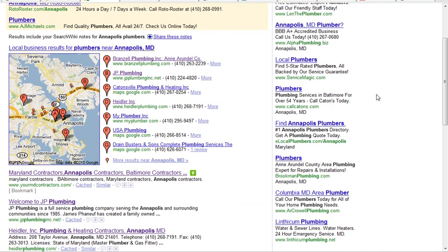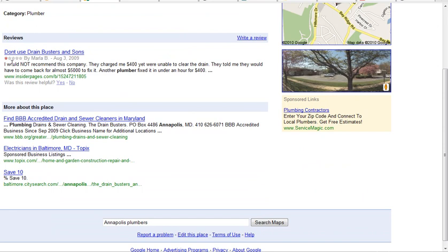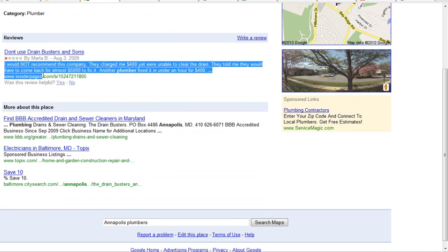The next results you come into are local business results. These are maintained by the business owner, but there's no guarantee that you're going to be here. And once you get to these listings, you better maintain them. What's good about it is people can leave reviews. You see right here, Drain Buster & Sons, Complete Plumbing Services — they don't have a website, which is kind of messed up, but they do have a review.